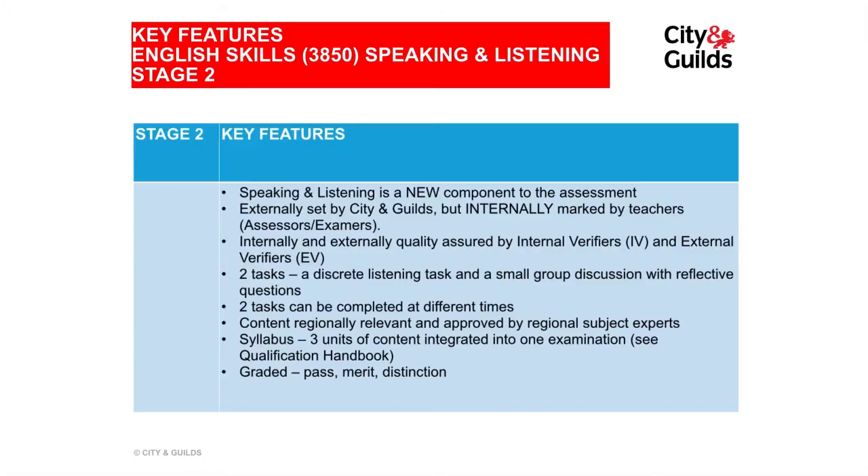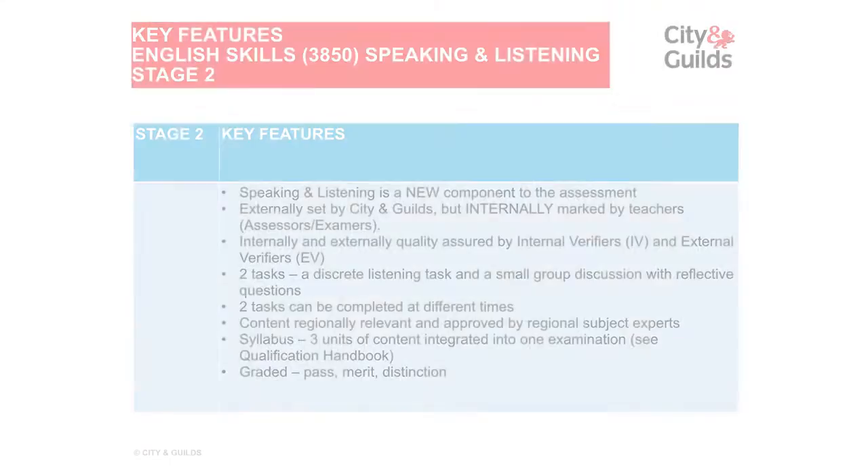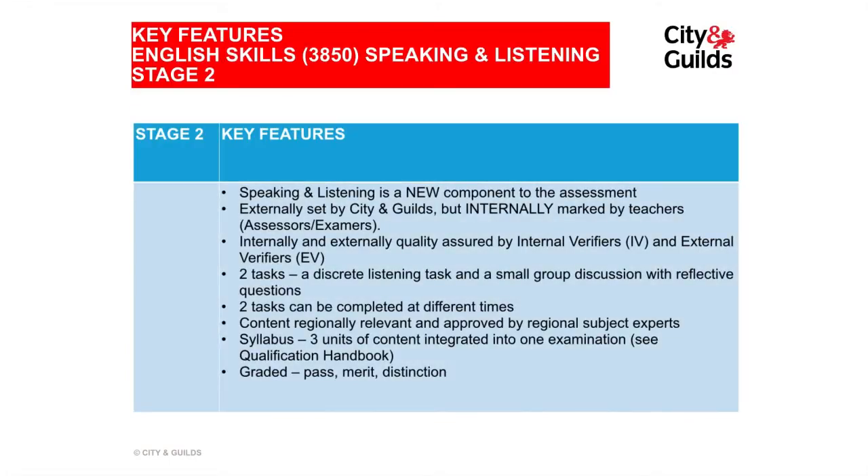It's an externally set assessment by City and Guilds, but it's internally assessed. So that means that teachers will be marking or assessing their own students' performance. The assessment has three components: a discrete listening task, which will take place on a fixed date, and then two other components — a small group discussion and a reflective piece — which learners can do when they're ready.